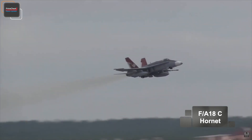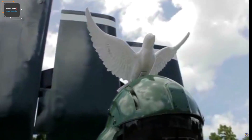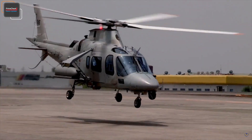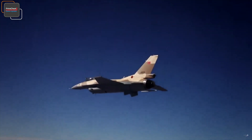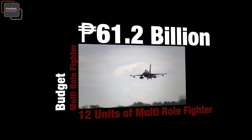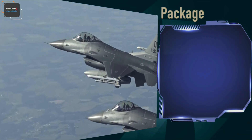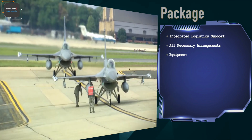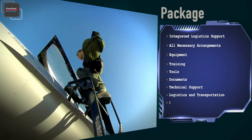Government allocations were reduced, and there were several offers made in between that the Philippine Air Force was not able to fully act upon. On the 20th of June 2018, the Philippine government approved the Philippine Air Force plan to revive the multi-role fighter acquisition project with a budget of up to 61.2 billion pesos for 12 units. According to Max Defense, the package includes integrated logistics support, all necessary equipment, training tools, documents, technical support, logistics, transportation, and possibly spare parts.